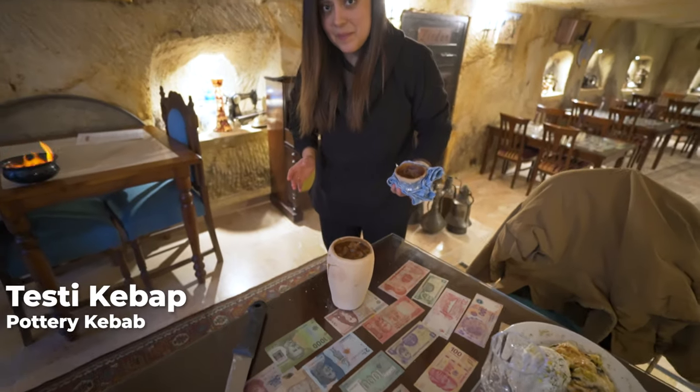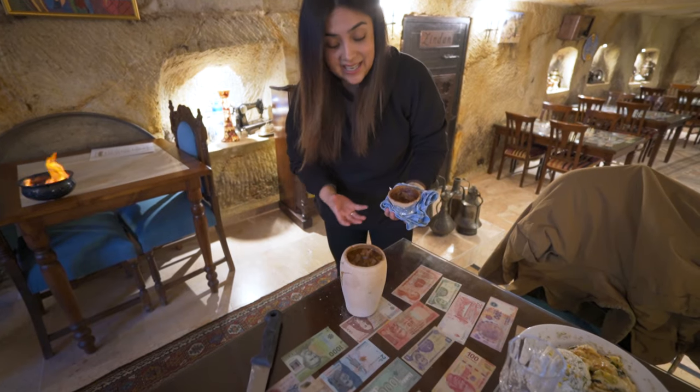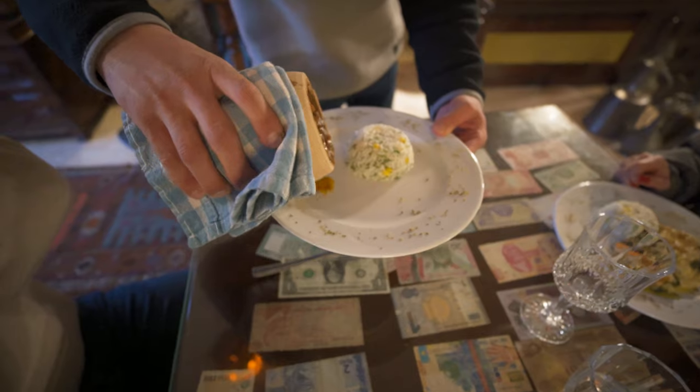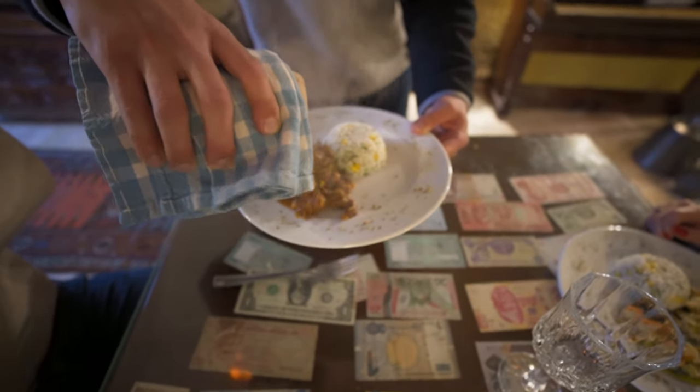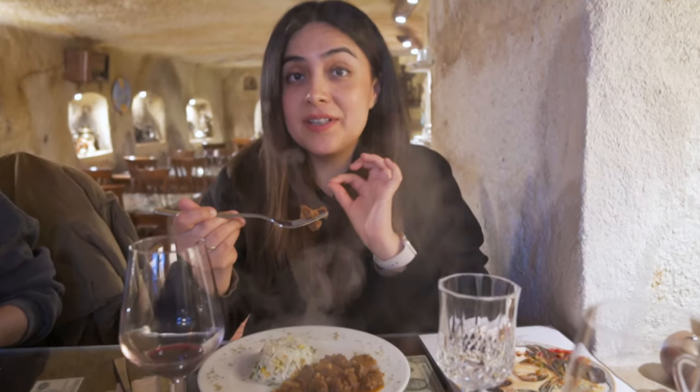This is the famous testi kebab — it smells so exquisite, it's full of meat and vegetables, and it is one of the specialties of the Cappadocia region. The meat is really juicy, very soft — like butter — so it's really good. Even if you don't want to eat at this hotel, you can find testi kebab in many restaurants in Cappadocia. For those who don't eat meat or chicken, this hotel also offers dishes made only with vegetables — vegan and vegetarian friendly.